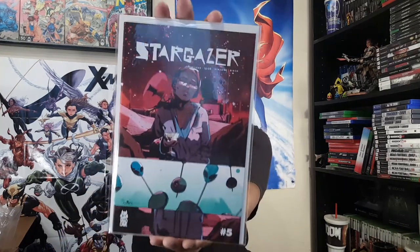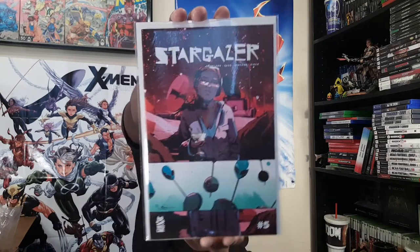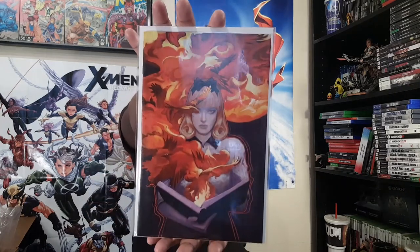Another publisher here — here is Mad Cave Studios' Stargazer number five. Go check this title out, some sci-fi action there. And then this one should be Unkindness of Ravens — I think number five, from Boom Studios. I got number four on the last one, correct — so yes, Unkindness of Ravens number five, Boom Studios. Several titles from Boom Studios and Aftershock.